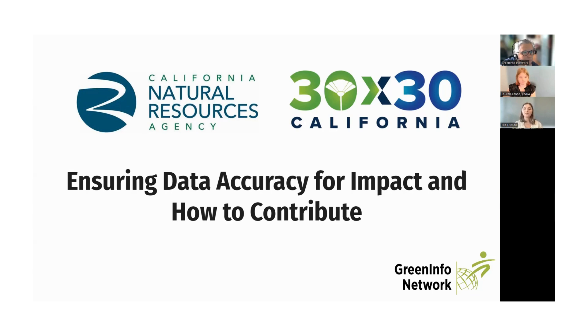This meeting is being recorded and will be available on our website if you'd like to access it later. Please keep yourself muted. You can put questions in the chat throughout the presentation, but we will also have a designated Q&A time at the end.